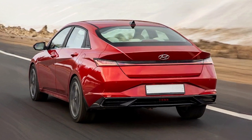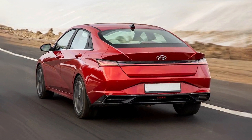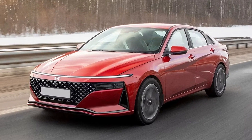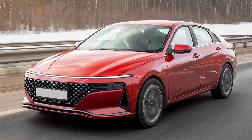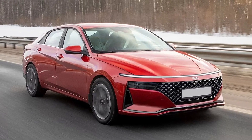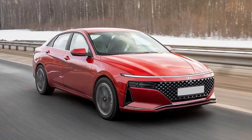As you can see, the new Elantra will get an updated front end, incorporating a full-width LED light strip acting as daytime running light, new headlights which are now integrated within the redesigned grille, and a good-looking front bumper.